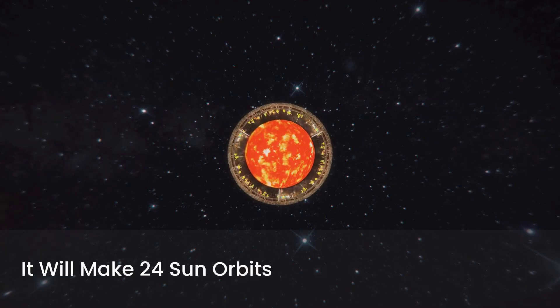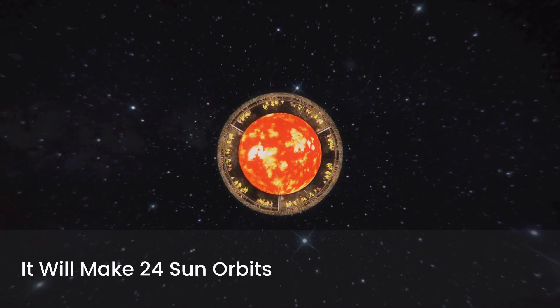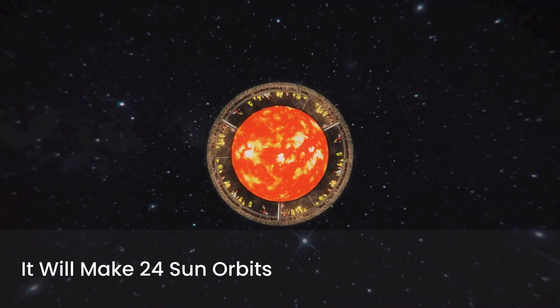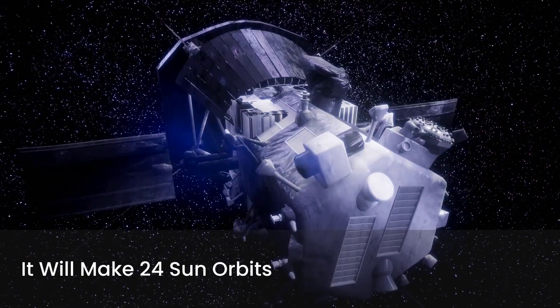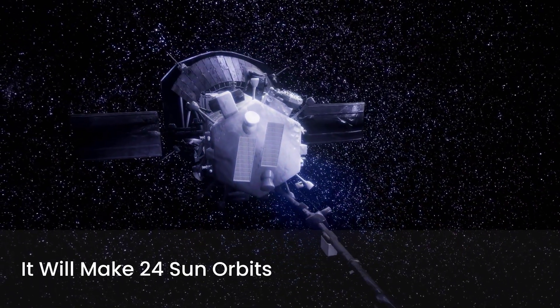Fact number eight: It will make 24 Sun orbits. By the end of its mission, Parker Solar Probe will complete 24 flybys, each one closer than the last. Each pass is like peeling another layer off the Sun's secrets.